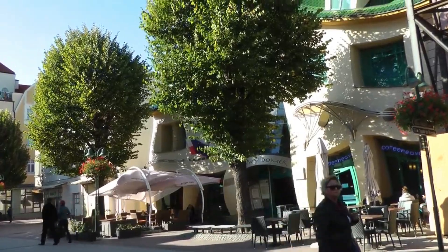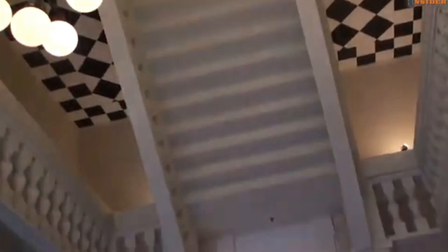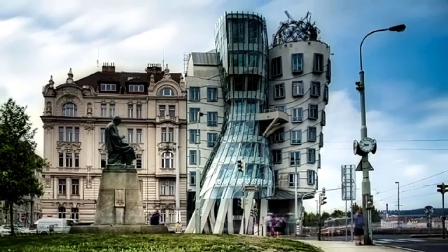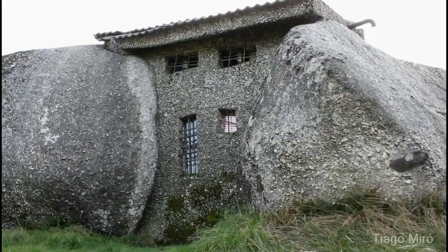If you enjoyed exploring these incredible gravity-defying buildings, don't forget to give this video a thumbs up. For more fascinating architecture and design content, make sure to hit that subscribe button and turn on notifications. Thanks for watching and we'll see you in the next video.